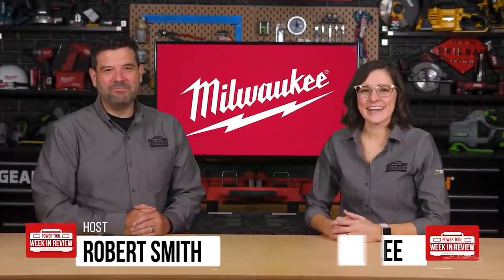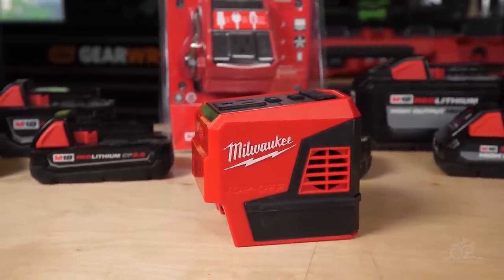Hey there, Power Tool fans. I'm Rob. And I'm Sarah. Today we have a very special guest — Andrew, director of product management for batteries, chargers, and portable power at Milwaukee. We've been waiting to see one Milwaukee tool — the M18 Packout job site karaoke machine. That would be cool, but no — I have something much cooler. It's the M18 Top-Off 175-watt power supply. If you look at the top, you'll see three distinct ports: a USB-A, a USB-C, and a standard 120-volt outlet. The Top-Off turns any M18 battery into a portable power supply for recharging or powering your job site devices.